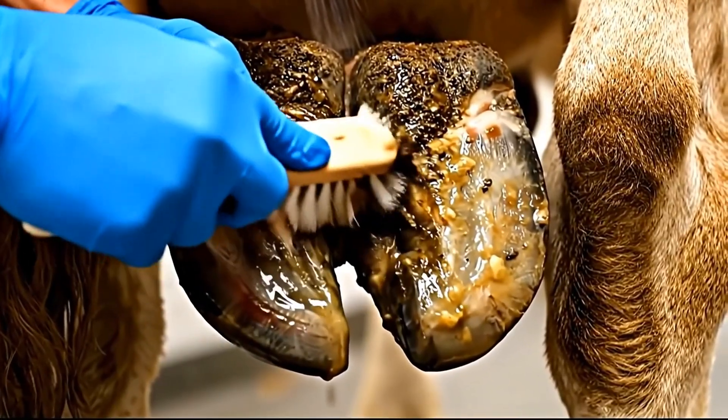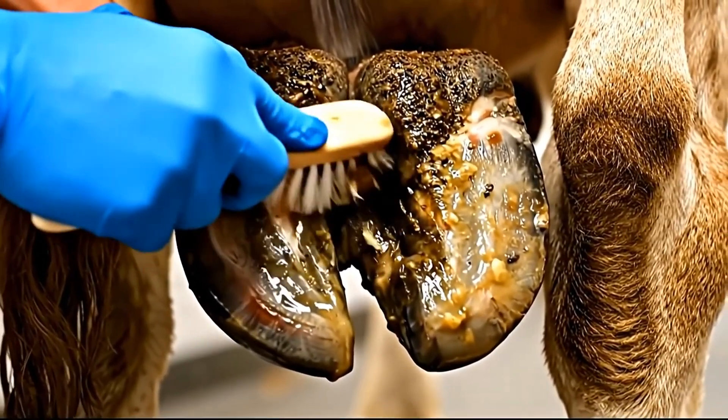This is everything we removed. That's the massive amount of infected material that was contaminating this single cavity.